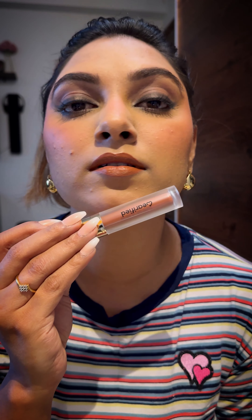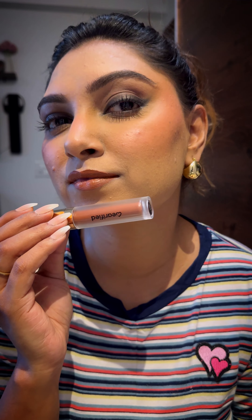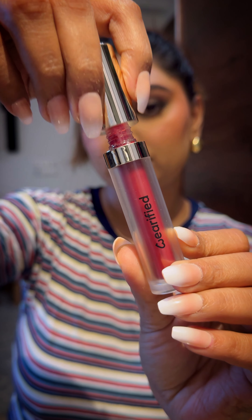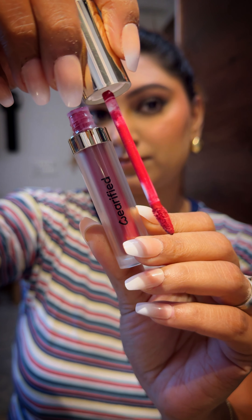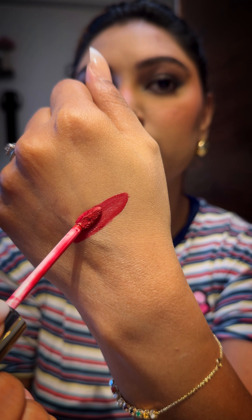Here is the lipstick after it dries down completely — the color is so stunning. I am really happy with how this look turned out with these products. The other color is Cherry Cheesecake, another beautiful shade for my medium to deep skin tone. It is such a versatile pink; I love it for the festive and upcoming winter season.